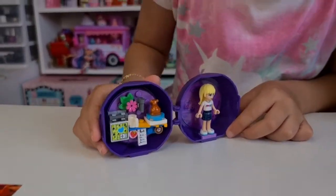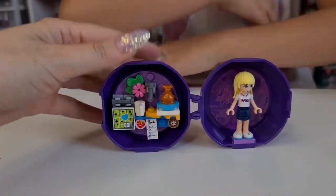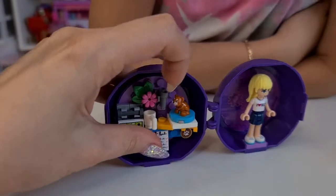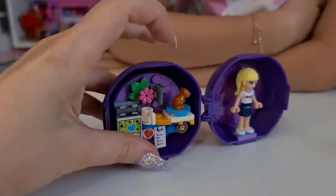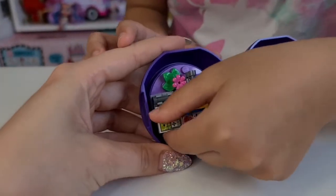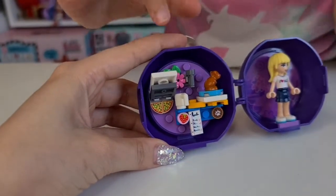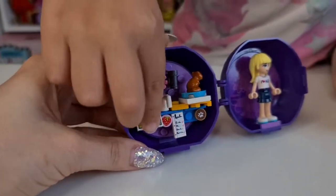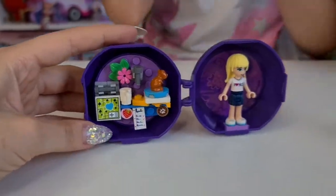Oh my gosh, that's a cute house, Tanya! And you can close it! Here we have a bear spinning. I'm not sure what that is, but look — reveal the pizza, Tanya! We have pizza baking — that's super cute! Adorable set!